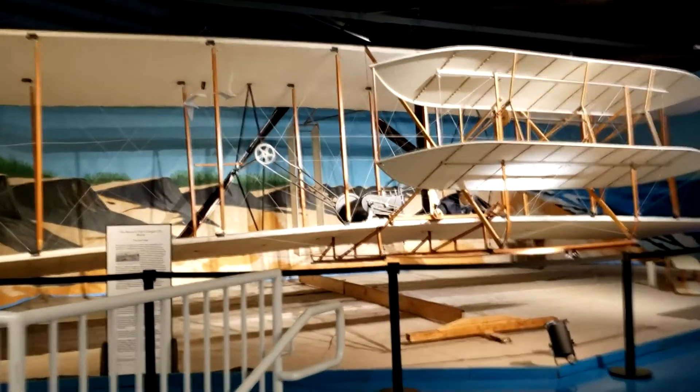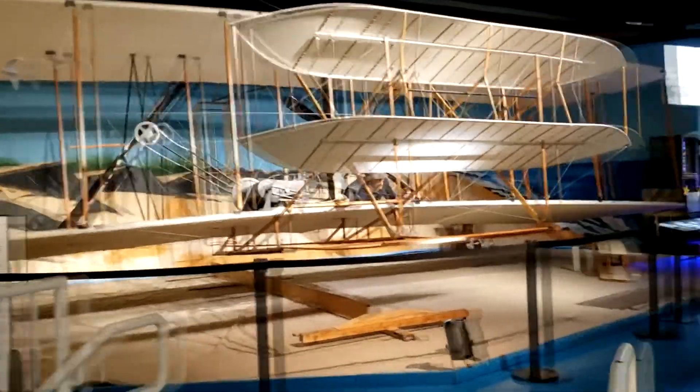Wow, they've got a replica Wright Flyer here. That is awesome.